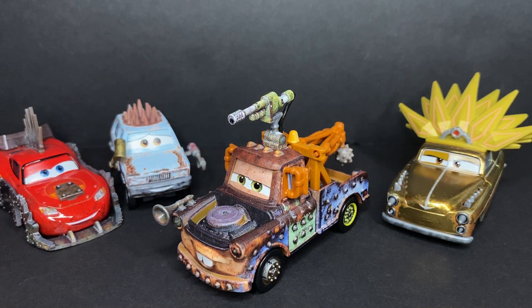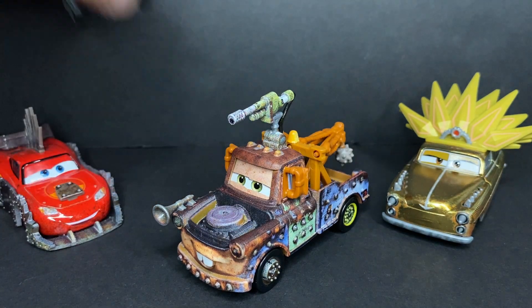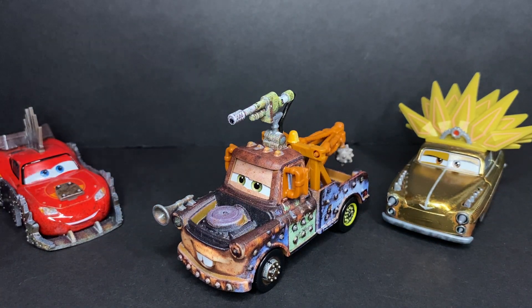First being Road Rumbler Lightning McQueen to the left, then second being Jeremy in Case H, then Chieftest who was released in Case T alongside Jeremy. If you guys want to see the review of Jeremy and Chieftest, I'll link that in the description alongside the review of Road Rumbler Lightning McQueen.